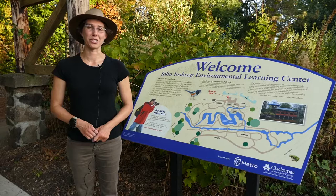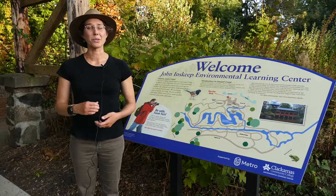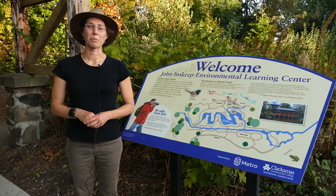Wetlands are nurseries for our wildlife neighbors. What makes a wetland a wetland? It's all about the water. Wetlands are places where special plants and animals live because there's a lot of water.